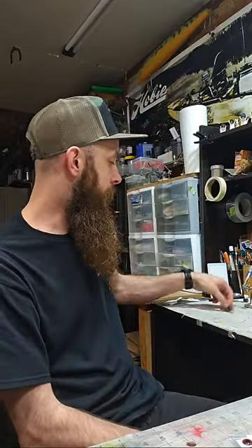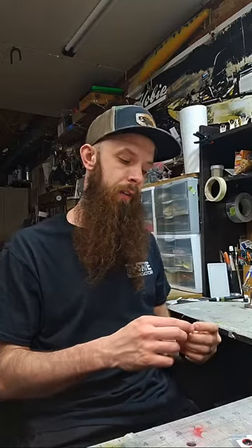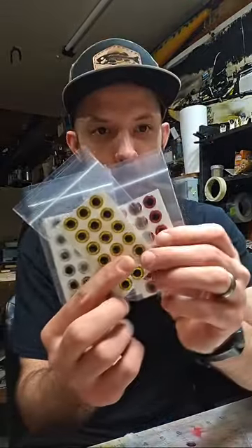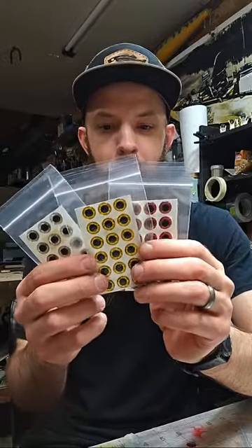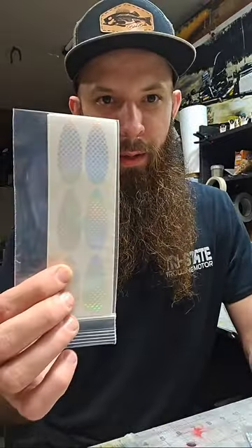If you hand-sign your baits and you have a marker that works, let me know because I want one. I cut a little stencil for the logo so I'm going to play around with that. I like the water slide because it looks so clean, but I don't like the time it takes — I have to let the paint dry, do the water slide, let that dry, then clear coat. So I'm trying to cut out the water slide on the signature by either hand-signing or airbrushing the logo on.